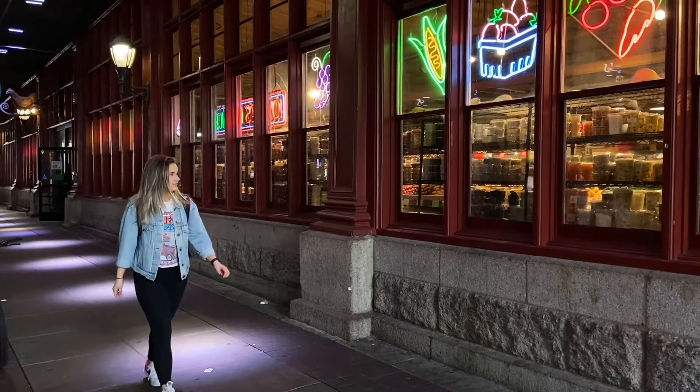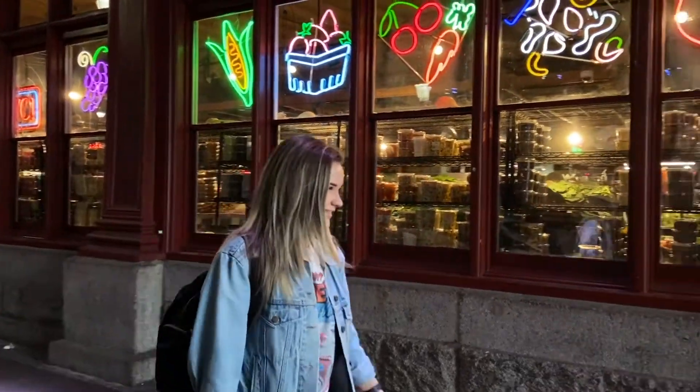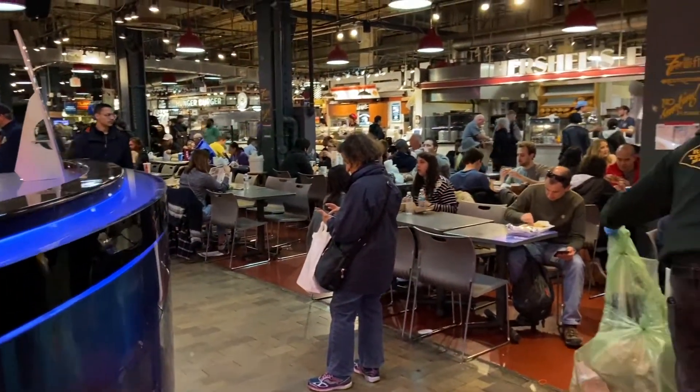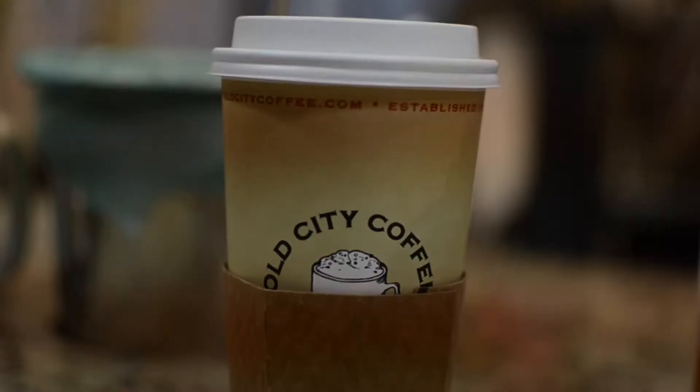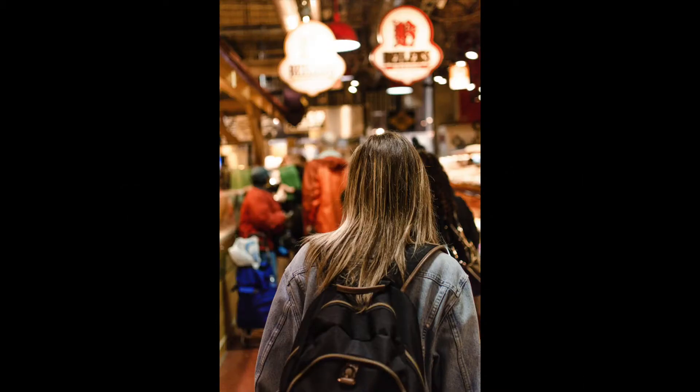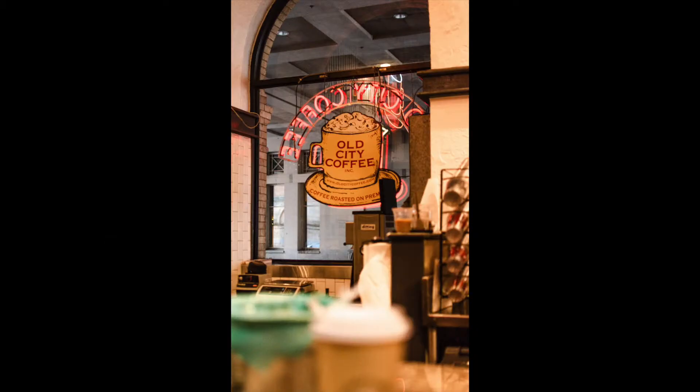Then we just kept walking around. We made our way to Reading Terminal Market and kind of explored the different shops and restaurants in there — it was really cool. We grabbed a bite to eat and got a not so great cup of coffee, but it's fine because we hit up Starbucks right after. We literally had way too much caffeine on this trip, but if you know us you're not surprised.